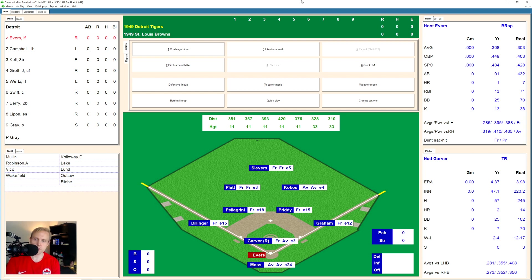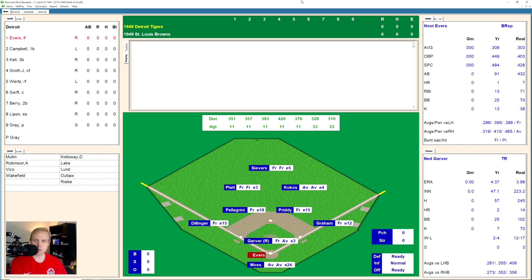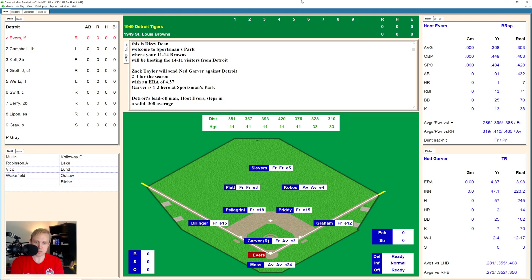Hey, what's up everybody? Good to be back with you again. We've got the Tigers or the Browns for you here today. The only reason we're seeing this is because the Tigers happen to be three games out of first place after the Yankees won their little losing streak.